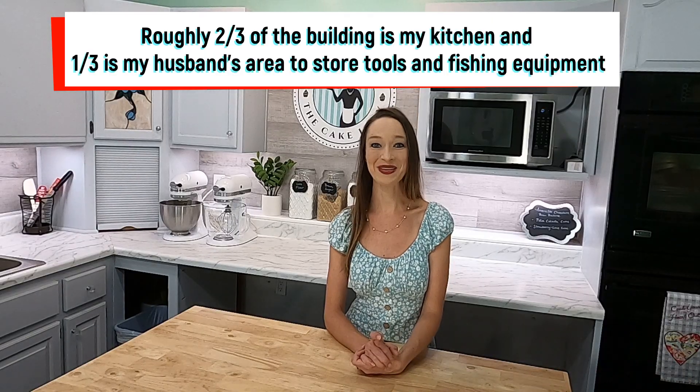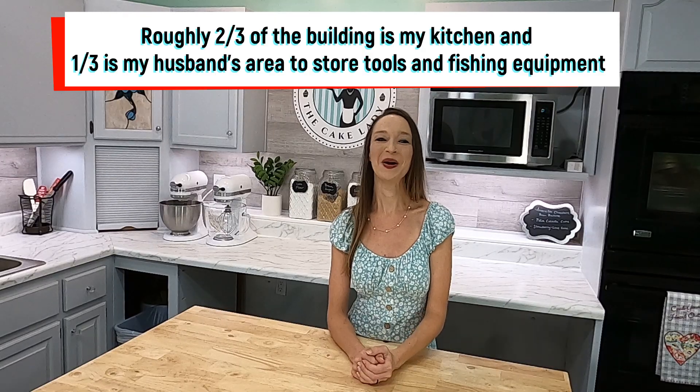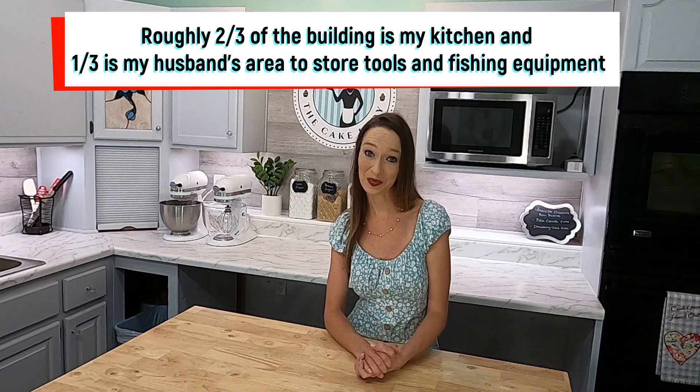I'm pretty sure my husband just got tired of me making a mess in our kitchen and wanted me out, but whatever his reasoning, I really appreciate his help in turning this shed into a fully functional kitchen, baking space, and cake decorating studio. I tried to put a lot of thought into the layout and organized it around workflow, and so far I'm really happy with the way it turned out.